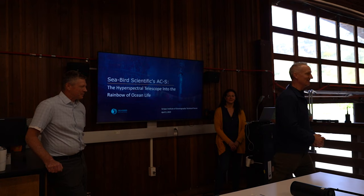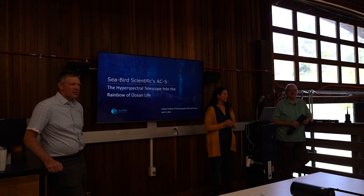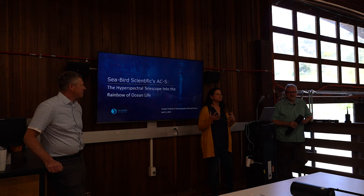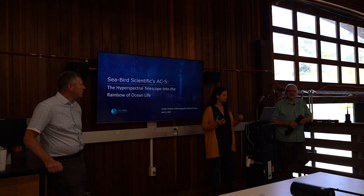I just wanted to say it's an honor to be giving a technical forum at the top-tier oceanographic institute in the United States. Thank you very much for having me and our team. Today I'm going to talk to you about using the ACS, which is on the table, as a tool to improve our understanding of life in the ocean. The title has 'the rainbow of ocean life' — the instrument is hyperspectral and it measures most of the visible spectrum of light, allowing us to see what is in the ocean and understand the constituents of the water at high resolution.